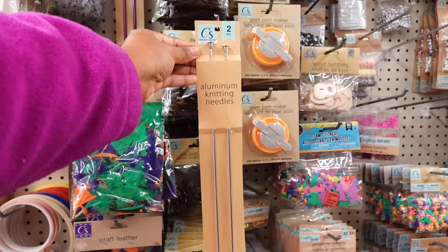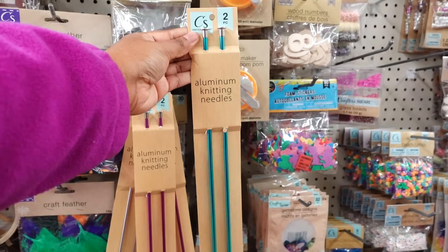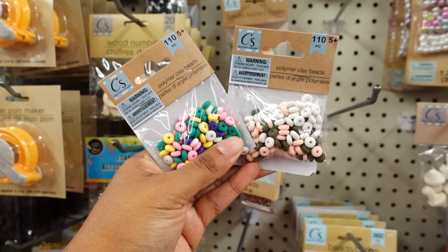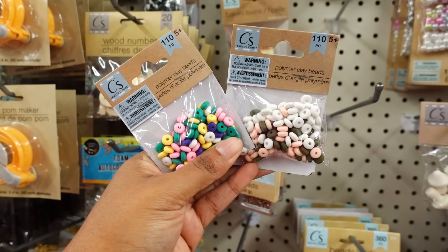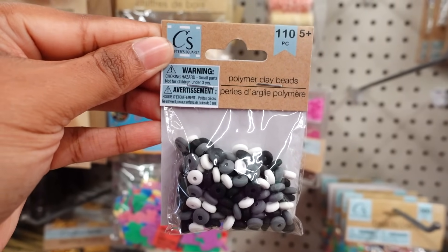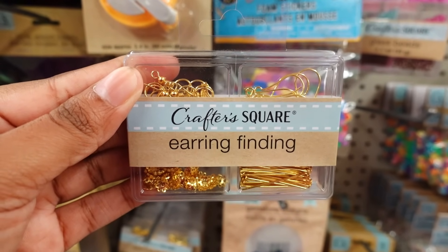Here is eight molded dough — it's for three and up, you get several different colors. Aluminum kneading needles — you get a two pack and it comes in a few colors: silver, purple, and another color. Hundred piece clay beads — they come in quite a few colors. Here is a black, white, and gray earring finds.